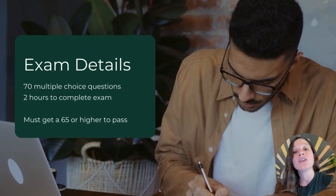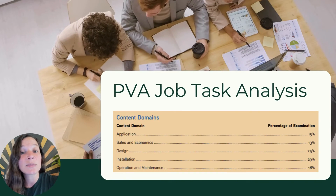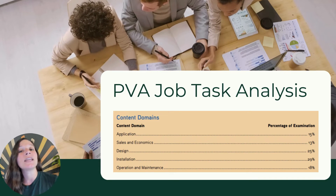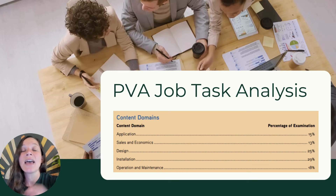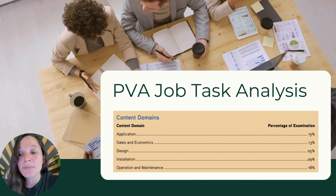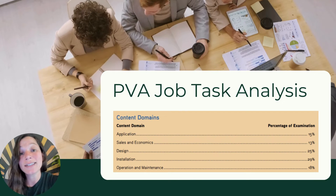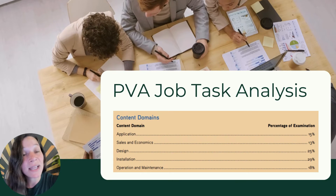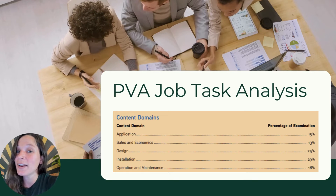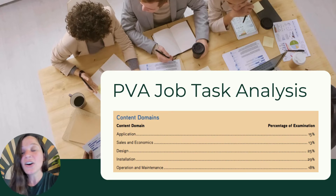NABSEP developed something called a Job Task Analysis, or JTA, to make sure the exam accurately reflects true jobs that are in the industry. The PVA Job Task Analysis includes five core knowledge content domains: application, sales and economics, design, installation, and operations and maintenance. You can see how much each one is weighted on the screen.